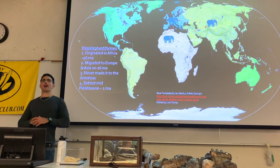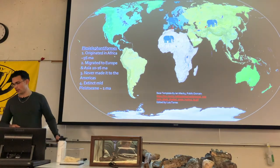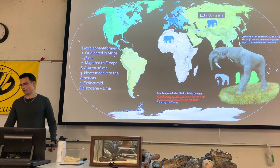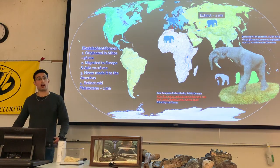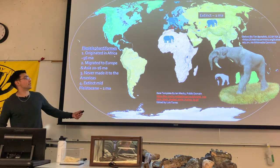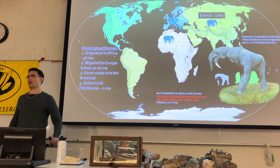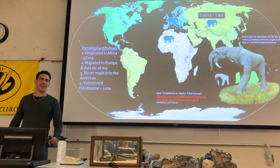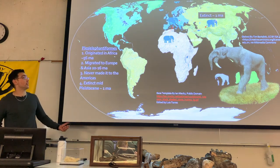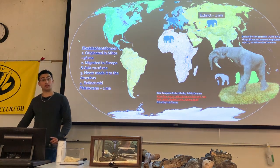Let me give you a review of the migration paths of these different groups. The plesielephantiforms — including Moeritherium and Deinotherium — originated from one of the earliest proboscidean branches around 56 million years ago, migrated to Eurasia during the Proboscidean Datum Event around 20 to 16 million years ago, and then went extinct about one million years ago, probably due to climatic changes and competition from other proboscideans, mainly true elephants that migrated out of Africa around 3 to 1 million years ago.